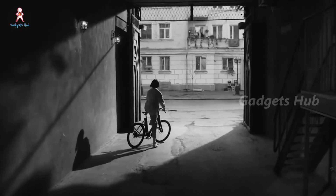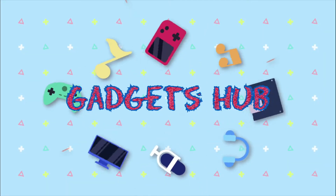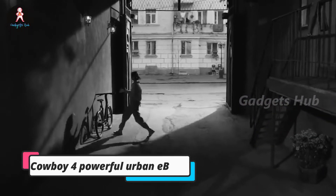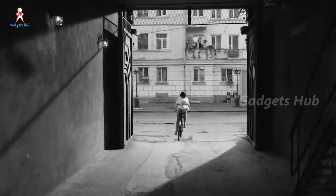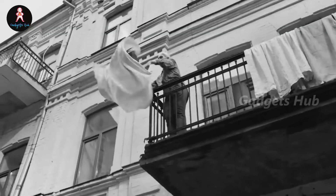From stylish lightweight e-bikes to folding scooters, get out and ride on the Cowboy 4, a powerful urban e-bike. This innovative e-bike connects to your smartphone and syncs with your every move. Just mount your phone to this bike, and the connected app can show you what's on the road ahead. You also get ride stats, navigation, and smart companion features.